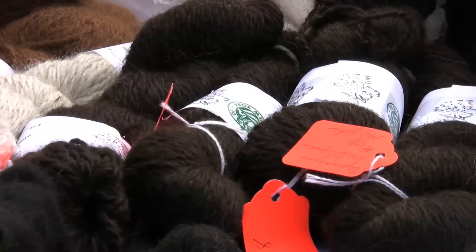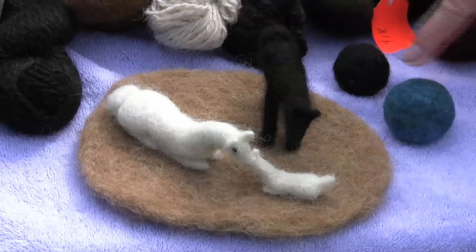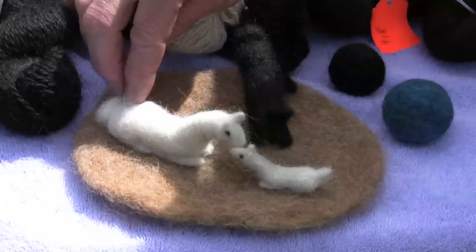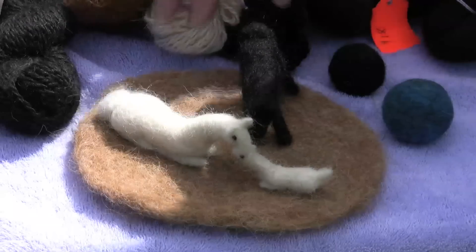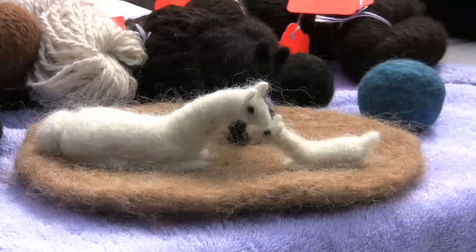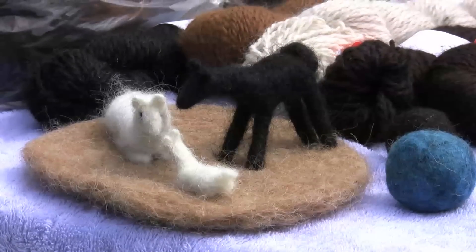Some of the things that you can do with your fleece: this is water felted fiber balls, and this is needle felted — I call this 'the greeting.' This is like the mother alpaca with a baby, and when a new baby is born, all of the alpacas like to come over and visit the new baby. So this is another sibling coming over to look at the baby.